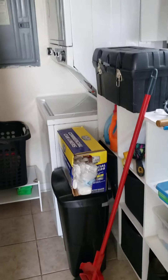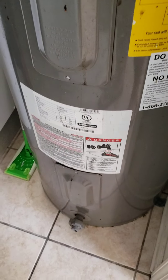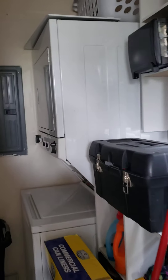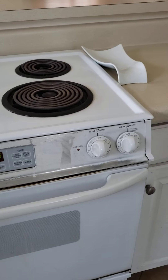Laundry — got stackable. Water heater looks like the original. Looks like it needs a new stove.